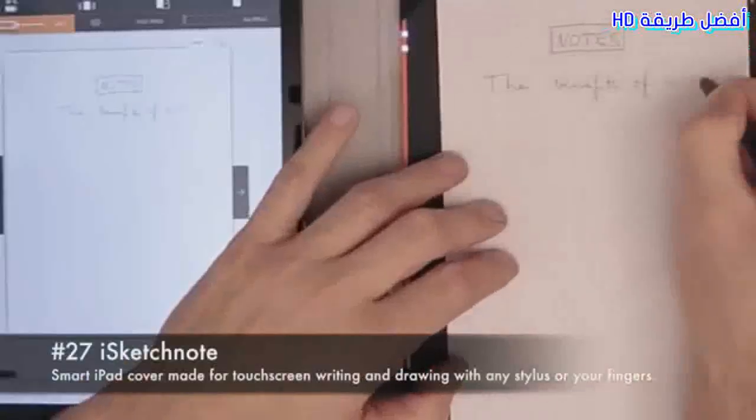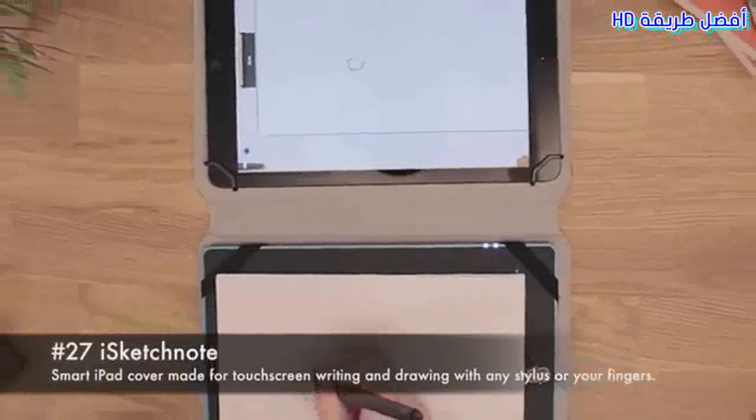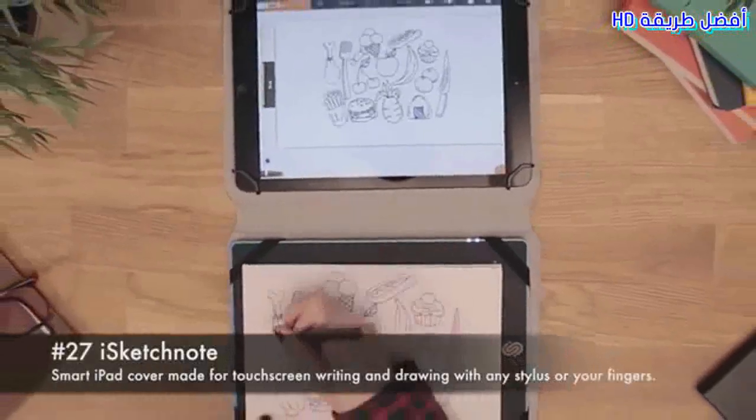27. iSketch Note smart iPad cover, which is made for touch screen writing and drawing with any stylus or your fingers.